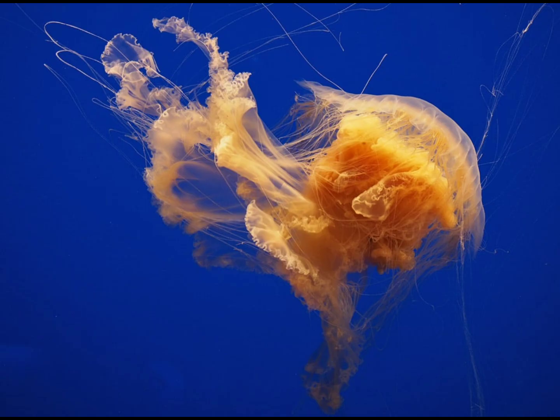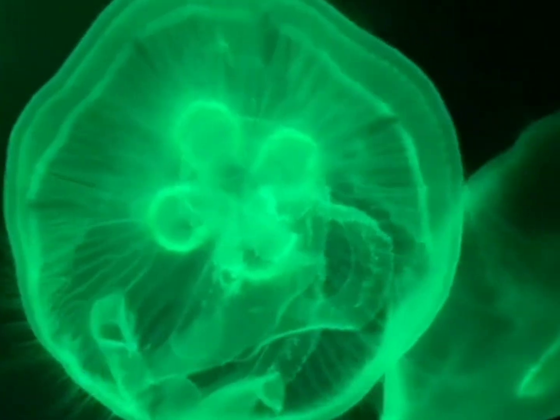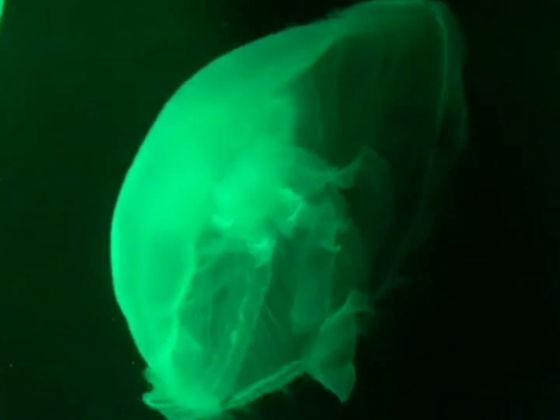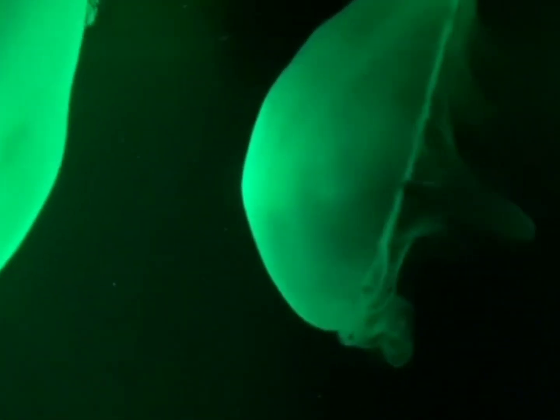Named after its striking resemblance to a lion's mane, the lion's mane jellyfish is renowned for its immense size and beautiful appearance. It holds the title of the largest known jellyfish species, with a bell that can grow up to several feet in diameter and tentacles that can extend over 100 feet long, lined with stinging cells.